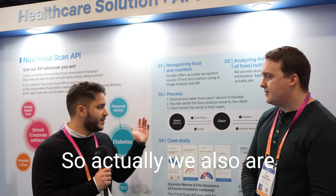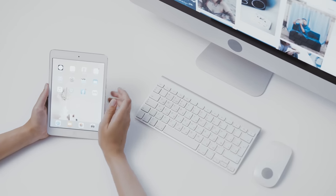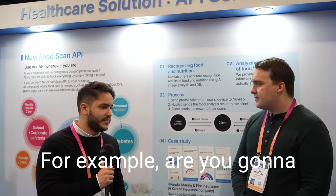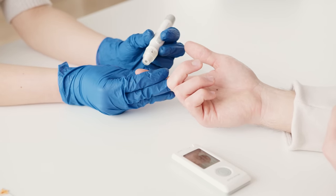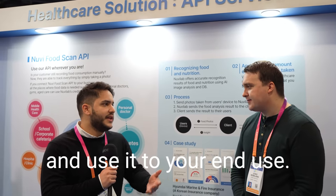We are also planning to launch an API so other users can input our API on their front end, and we can actually customize it to the end user. For example, are you going to make an app that calculates things for diabetes? You can input the API and use it to your end use. Look out, MyFitnessPal.